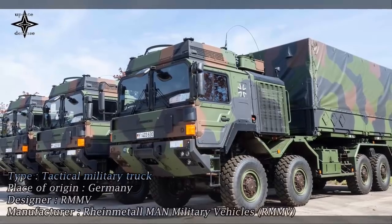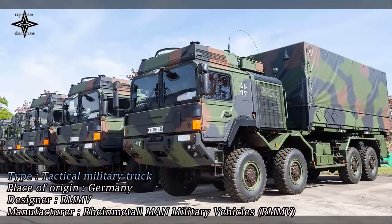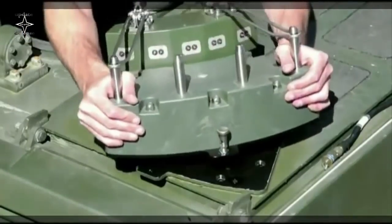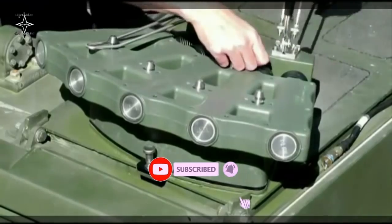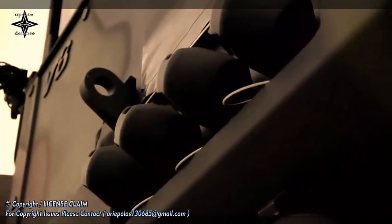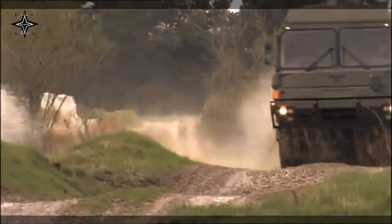In addition to the robust chassis and powerful engine, a new active rear axle suspension is available as an option, which improves the vehicle's performance both on and off-road. The new HX3 generation embodies a platform concept designed for logistic operations and tactical scenarios alike. The HX3 will basically be available in 4x4, 6x6, 8x8, and 10x10 versions, characterized by even greater variant and system diversity.